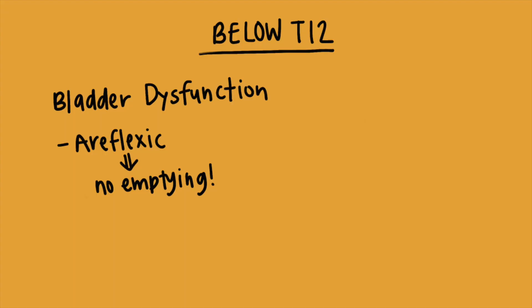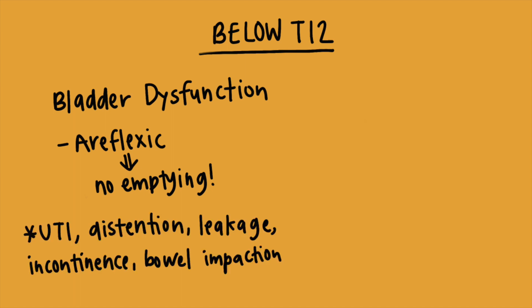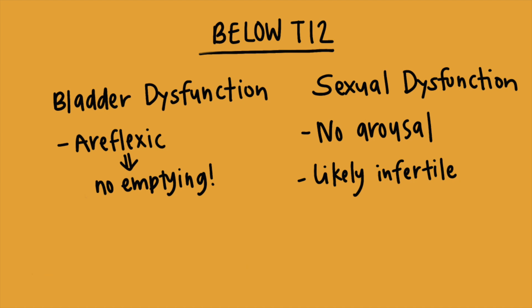Patients with spinal cord injuries below T12 will likely affect the cauda equina more than the spinal cord itself, and because of that, all spinal cord reflexes are lost, meaning the bladder is now going to be areflexic — there will be no emptying of the bladder. These patients will need a catheter and may be at risk for UTIs, distension, leakage, incontinence, and bowel impaction. These patients are at a much higher risk for infertility because of the lack of reflexive arousal. However, they will be much more likely to have SNS innervation and thermoregulation to their lower extremities, as well as normal vital signs.